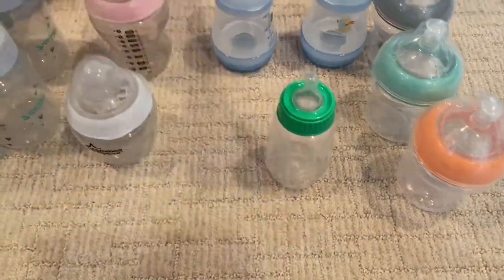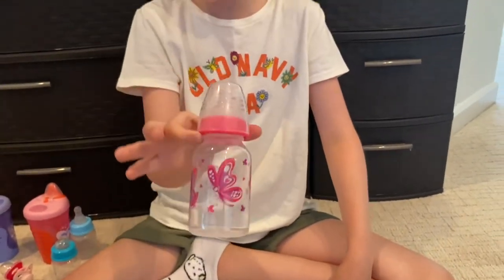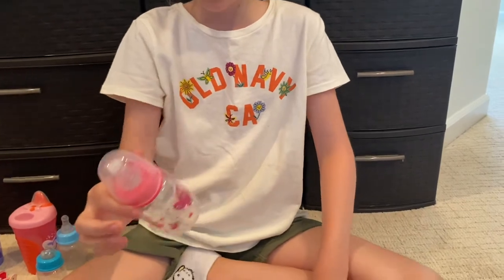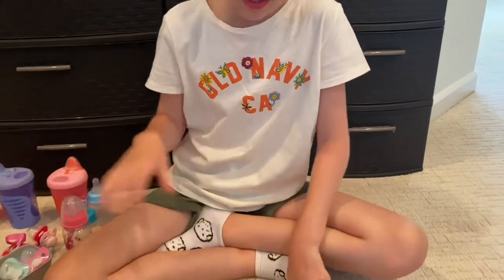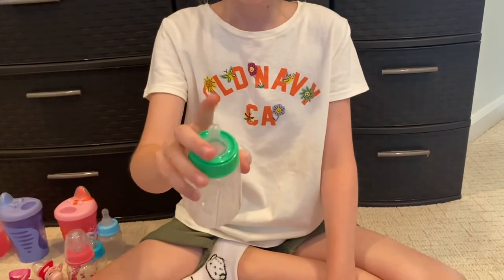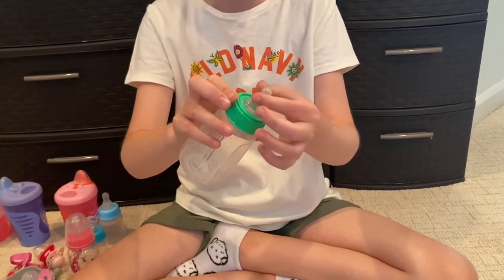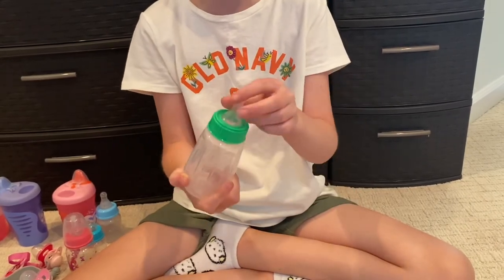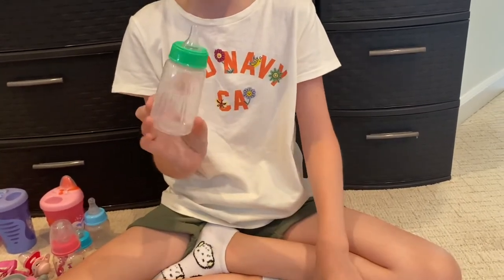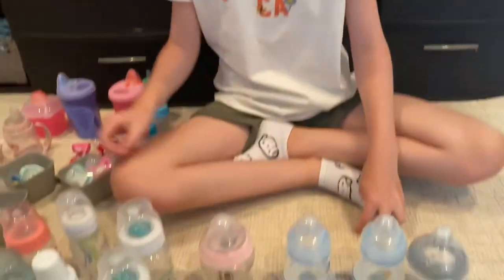Then I have some OG bottles. This one we use for Whitney mostly, and it's really cute. Then this one is just a First Essentials one — we actually got these at the Rose Doll Show. The little nipple part is already sealed, you don't need to seal it, it just comes that way.